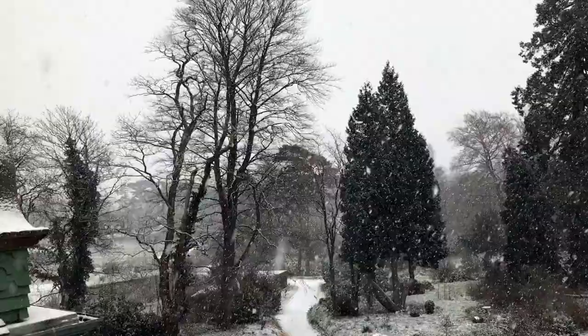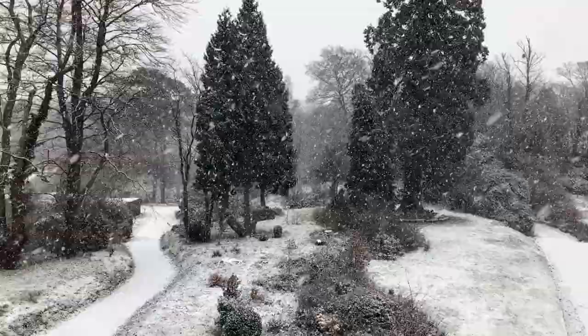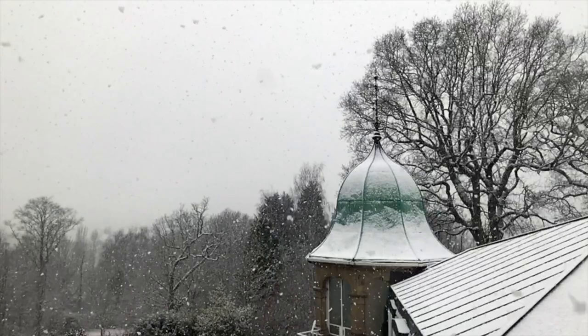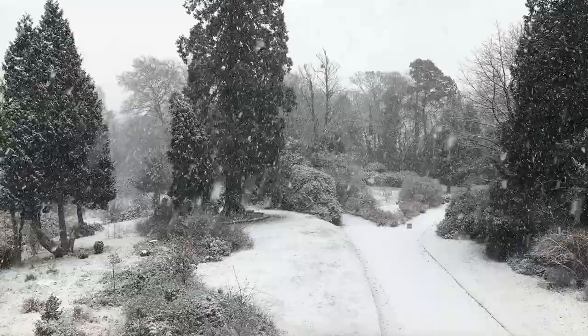We've had a lot of snow over the past month and very frosty days. The temperatures have been below freezing on so many days and really, really cold nights. You can see from this footage I shot one day that it just carried on snowing and the snow got thicker and thicker, so I'm just going to leave you to look at these beautiful images.